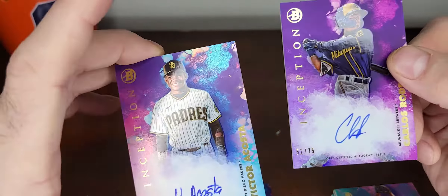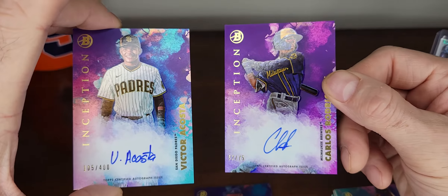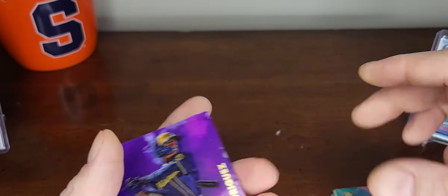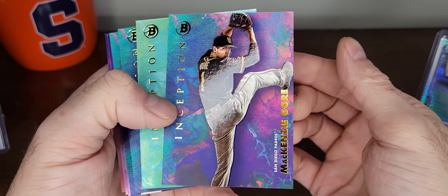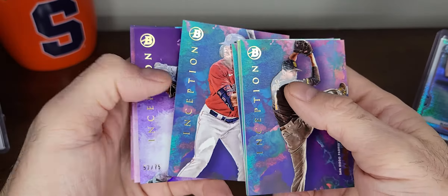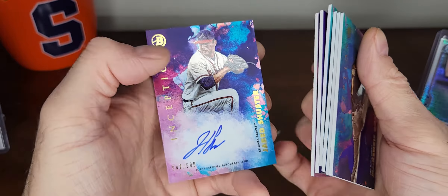We got one pitcher which is not ideal, but hey, you never know. Two position players - Victor Acosta and Carlos Rodriguez out of 75. Nice cards, there you go. Got another box coming. Tristan Casas and three autographs - supposed to only get two, so that's a cool extra bonus autograph.